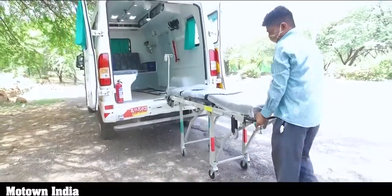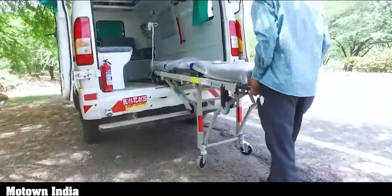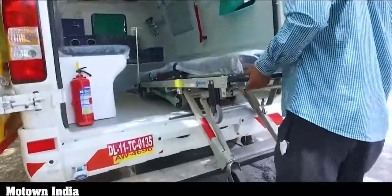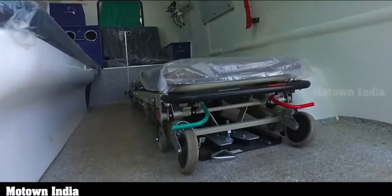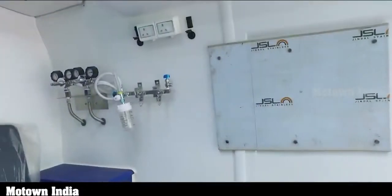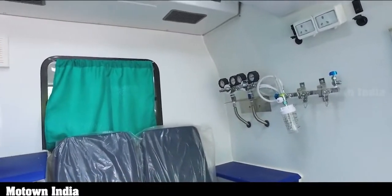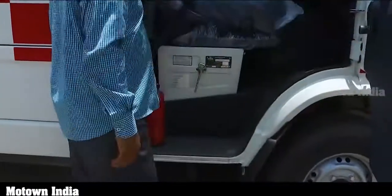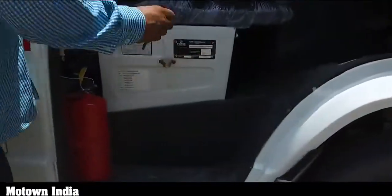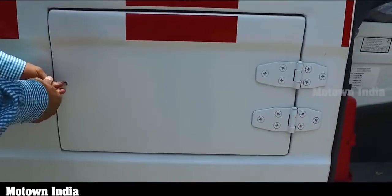Since we were driving the Type C Traveler ambulance, the equipment is not as elaborate as compared to Type D. Since it was a review vehicle, it did not come with fixed equipment, but within the cabin one could see spaces earmarked for different medical equipment. There is also a deep cavity at the floor level where 220-liter oxygen cylinders can easily be fixed — an area that can be accessed from a door outside.